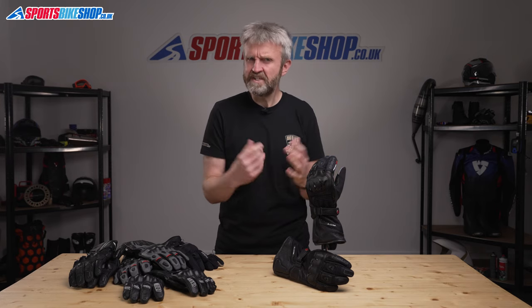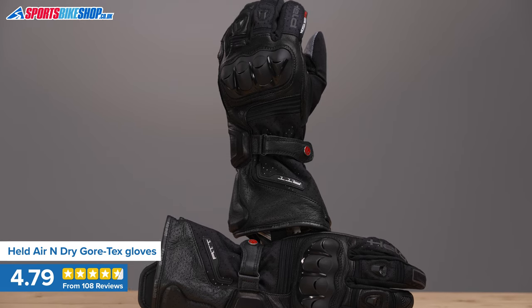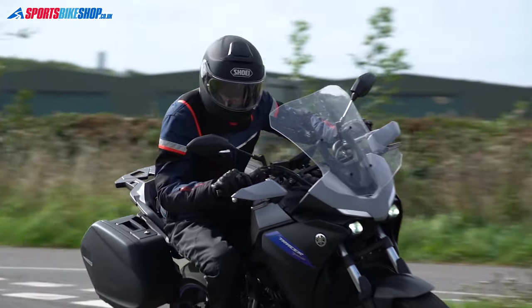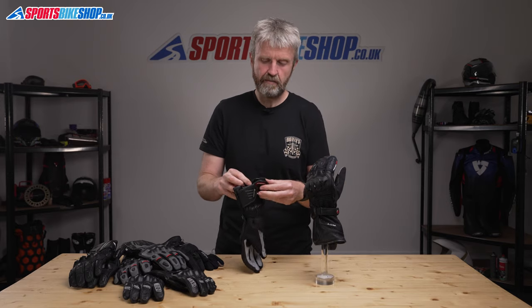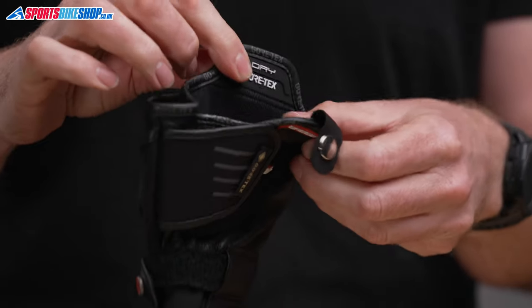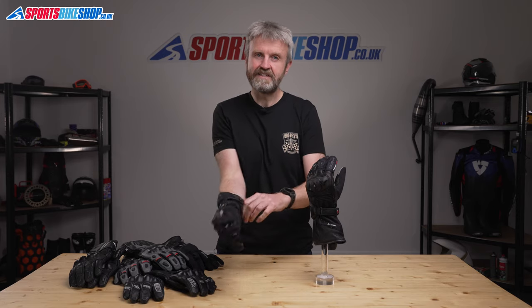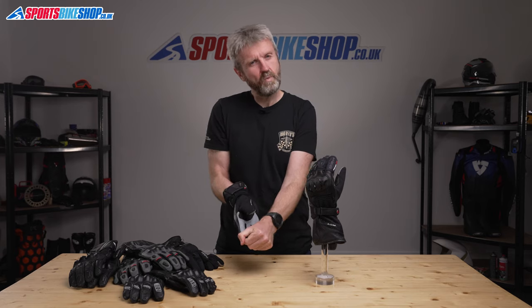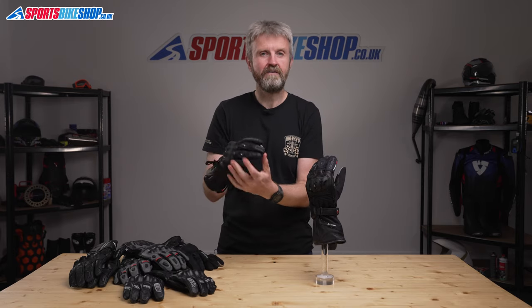No motorcycle glove can cover all seasons, but these Held Air N Dry Gore-Tex gloves probably get closer than any other, thanks to a genuinely ingenious piece of design. These gloves can be worn in two ways — one for dry days and another for when it's raining. It's what they call a dual-chamber design, separated by a tab. In dry conditions, you put your hand in between the palm and the tab into the 'breezy chamber,' so your palms are next to the glove's leather perforated palms for good feel and ventilation. When it's wet, you put your hand behind that tab and a layer of Gore-Tex sits between your palm and the glove's outer, keeping you dry.